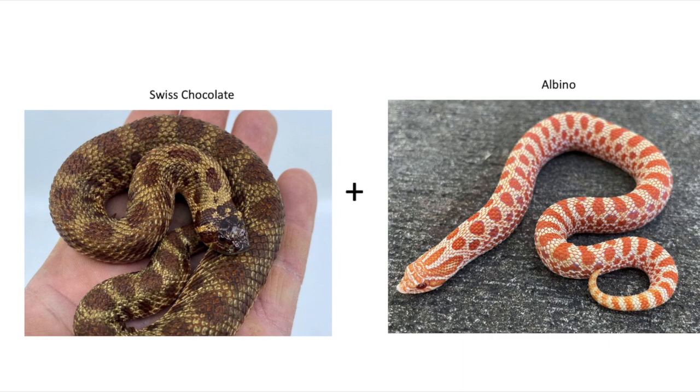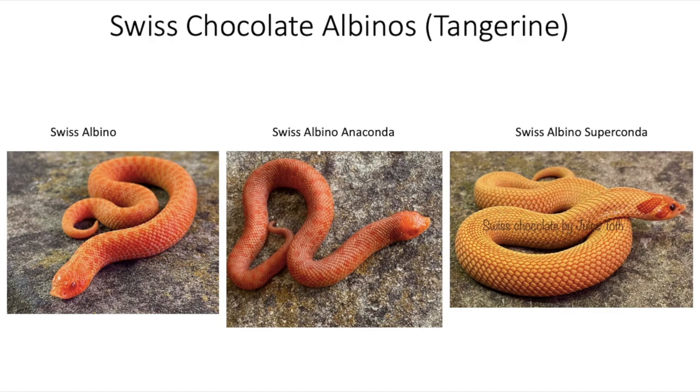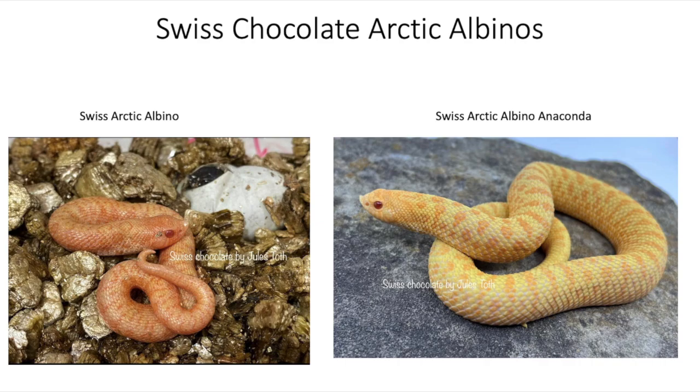The next combination is the Swiss Chocolate combined with Albino, which is termed the Tangerine — the Sable version is called the Sunburst. So we have the Swiss Albino, Swiss Albino Anaconda, and the Swiss Albino Super Conda. Very similar to the Sunburst, but you seem to get a richer and darker orange color. Next up, adding the Arctic gene gives us the Swiss Chocolate Arctic Albino on the left and the Swiss Chocolate Arctic Albino Anaconda — the Anaconda version looks really cool and a lot more yellow.